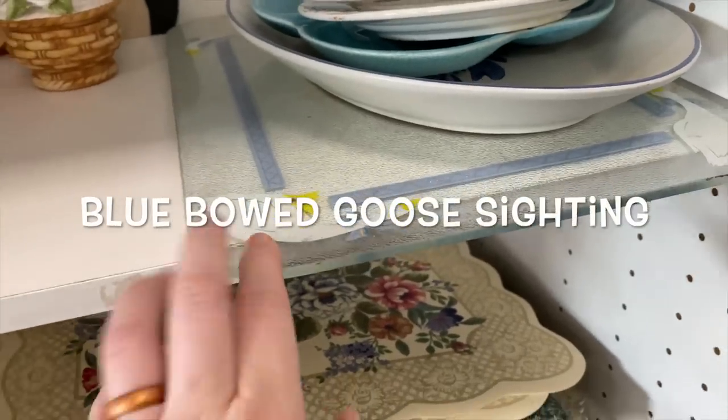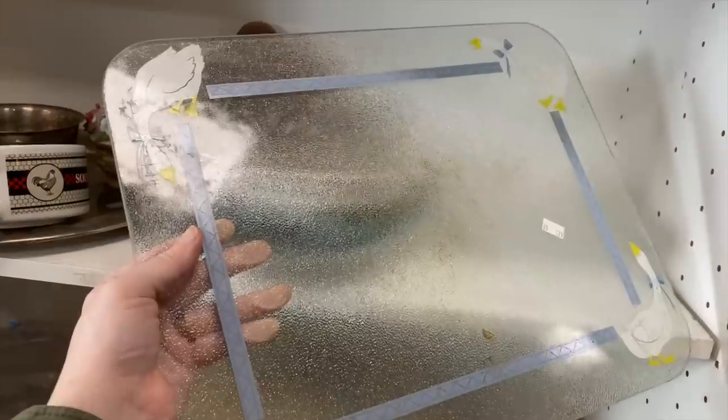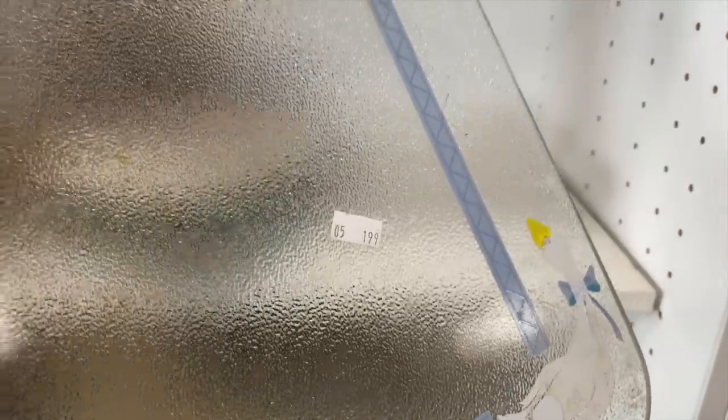Blue bow goose sighting! Can you believe it? It is a glass cutting board with a blue bow goose on it — how amazing! $1.99. Yes please, don't mind if I do.